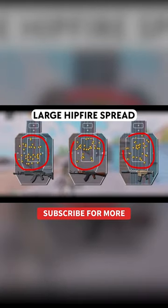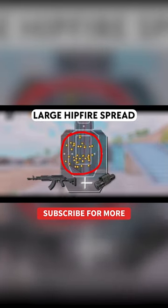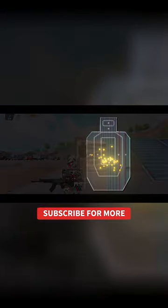Let's see the hipfire comparison. All these 7.62 weapons have rather large hipfire spread. Even with the laser sight, the M7 doesn't perform well. But the Ace-32 has way better hipfire accuracy.